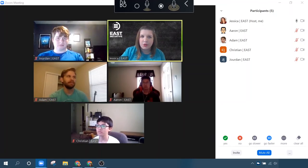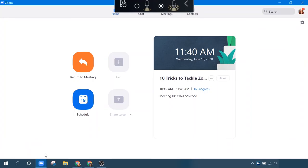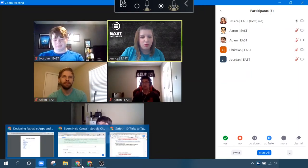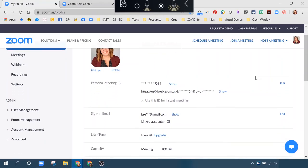Bonus number two is the Zoom scheduler extension. Zoom has multiple options for you to schedule your meetings. You can use the desktop client, you can use the web portal, or you can use the Zoom extension — it's the fastest and easiest way to schedule your Zoom meetings. You click on it, you can instantly schedule a meeting, or start a meeting with or without video. This extension also allows you to schedule meetings directly from your calendar.